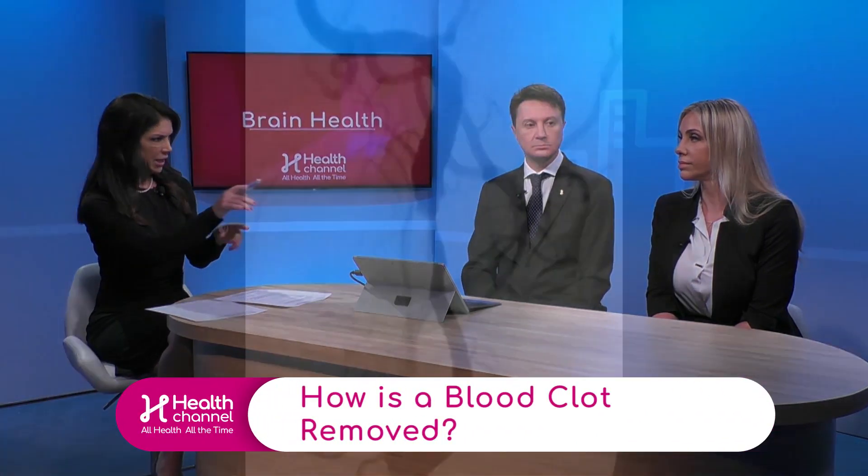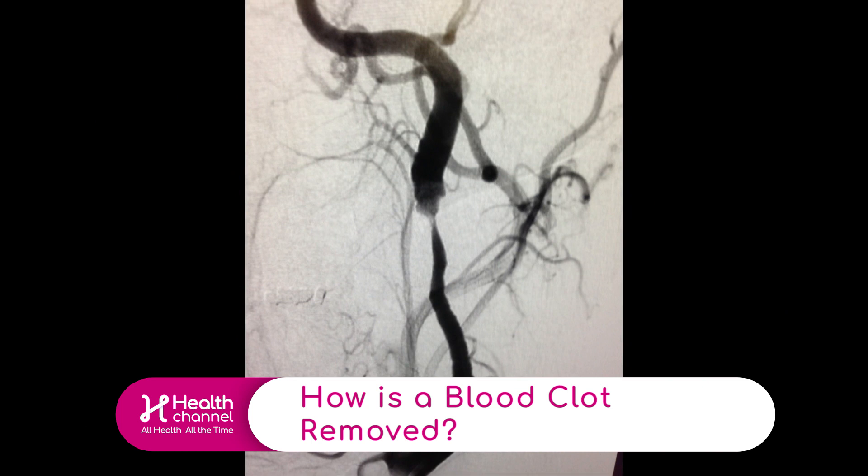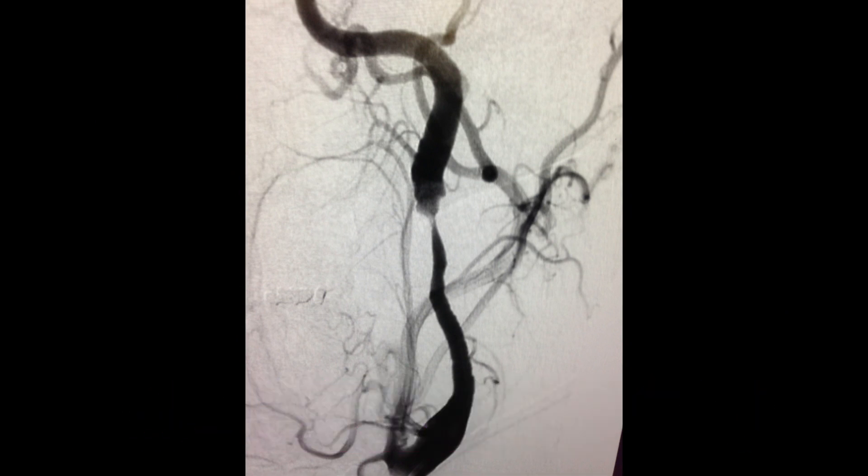We have a before and after that I'd like to show our viewers, and I believe Rene, it's your artery. This is the before — you can see that there's tapering down and the artery is almost occluded. Further up in the brain — this is the neck — further up in the brain there is some clot formation forming in this.